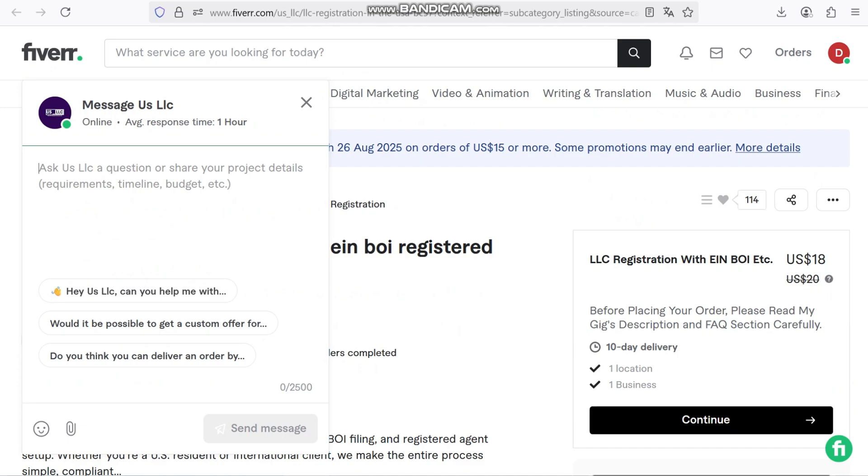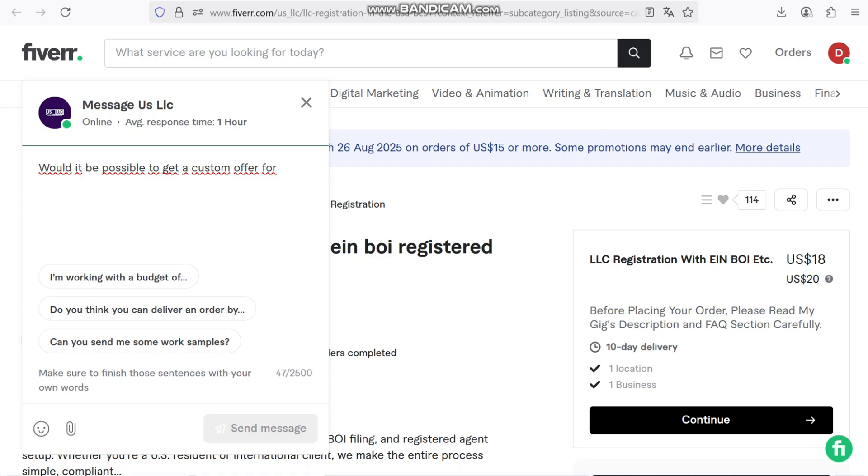Within minutes, you can have multiple variations of your product photo ready to post on your website, social media, or even in advertising campaigns. Using AI tools like this isn't just about saving money — it's about scaling your business.